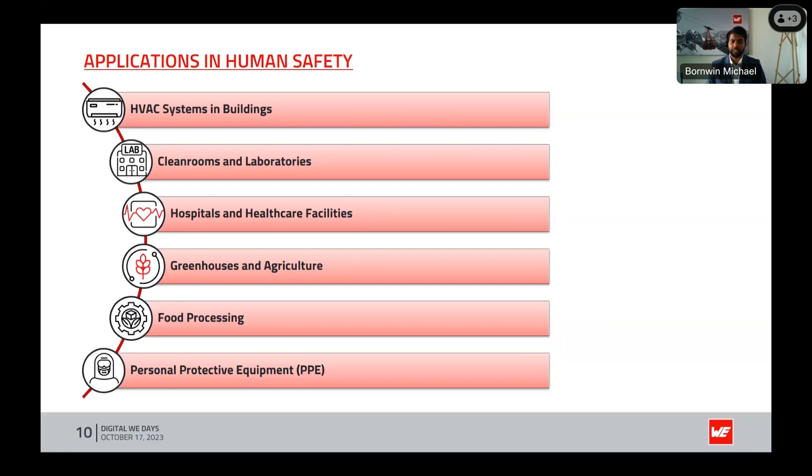These applications highlight the versatile role of dew point and humidity monitoring in preserving human safety across a spectrum of environments, from indoor spaces to specialist facilities.